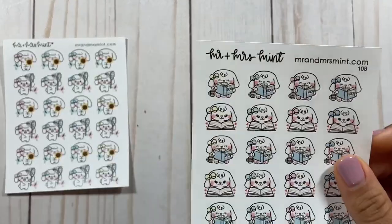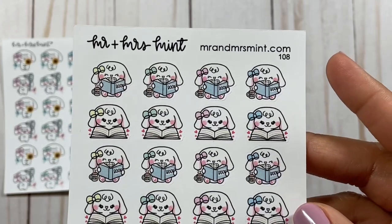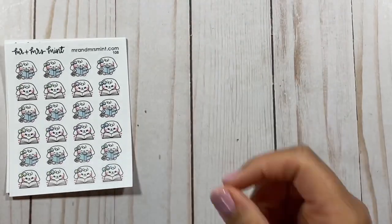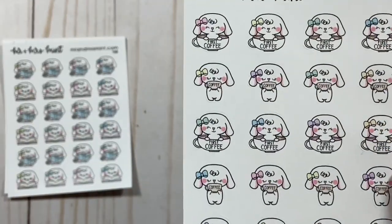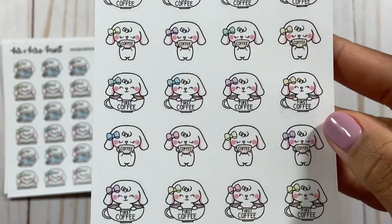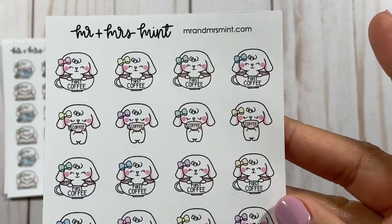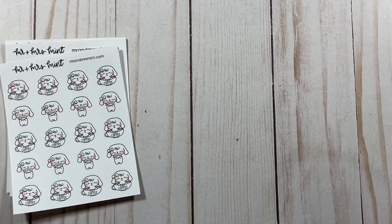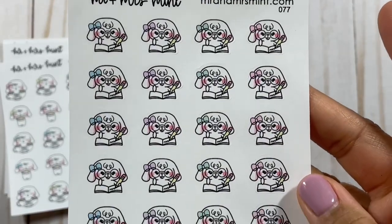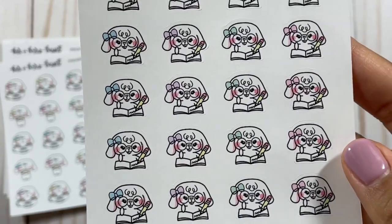The next sticker sheet is Bonnie reading a book — how adorable! I'm always trying to put reading into my wellness routine, so that's why I have Bonnie there. Next we have the Bonnie drinking coffee sticker, which is adorable. I'm always drinking coffee and I have a series called Coffee with Chloe Tree, so I wanted to get these to mark that series in my planner. Next we have Bonnie journaling, which is another part of my self-care activities. It doesn't have to be journaling — it could be writing, homework, or whatever you want.